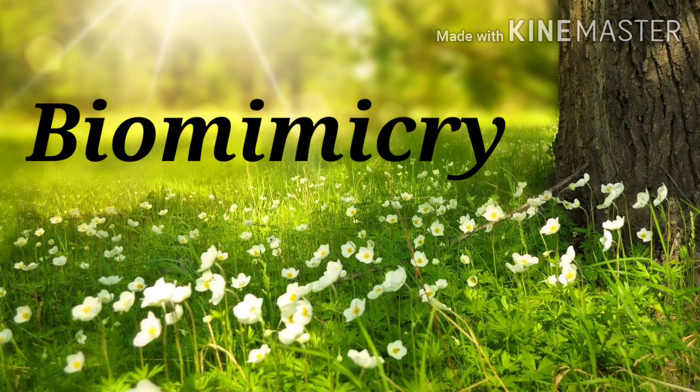Biomimicry. Before getting into the topic, let me tell you a story.